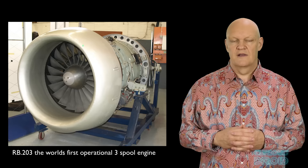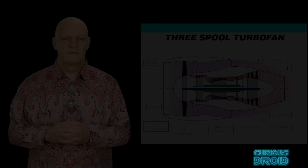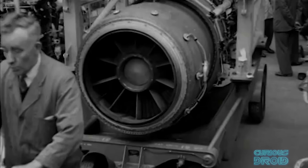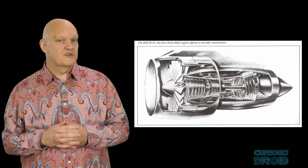Rolls wanted to be part of this new and expanding market and thought they had an advantage because they had been developing the world's first three-spool high bypass engine. In this configuration, three sets of turbines spin on three concentric shafts which drive the compressor sections at different speeds, allowing each one to work more efficiently than a typical two-spool engine. Rolls had also been developing carbon fibre high-fill fan blades, giving them a greater power-to-weight ratio than anything else on the market. However, they were in a more difficult position with smaller budgets than their US counterparts.